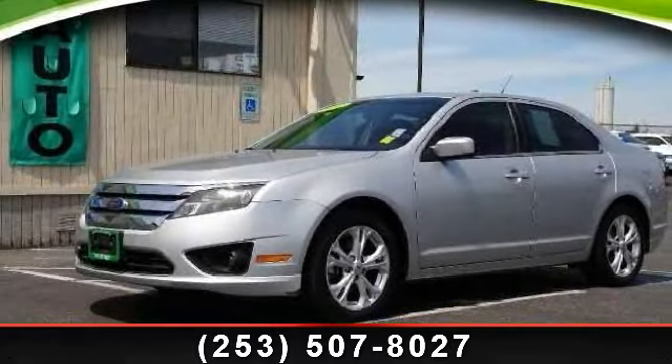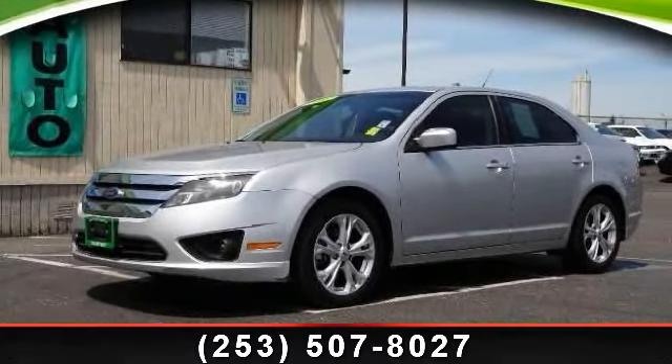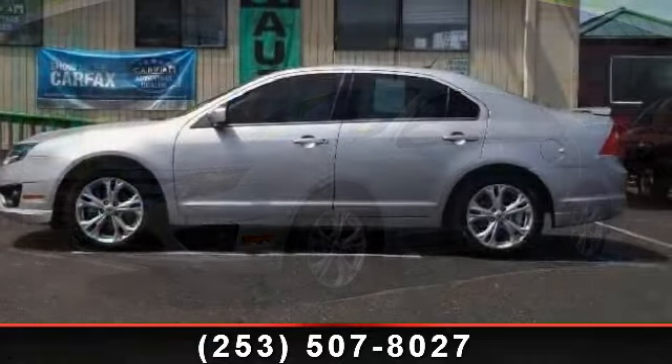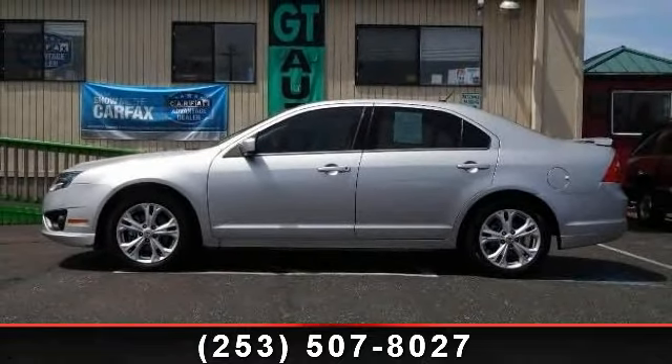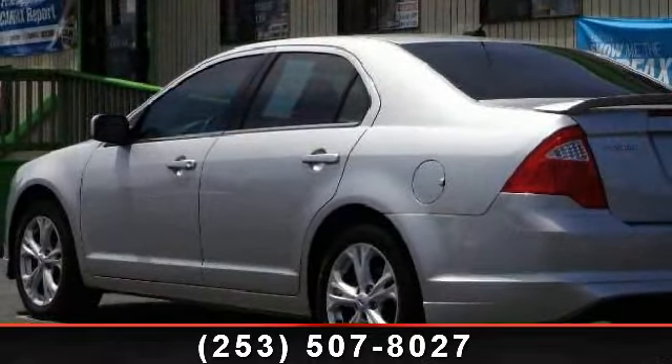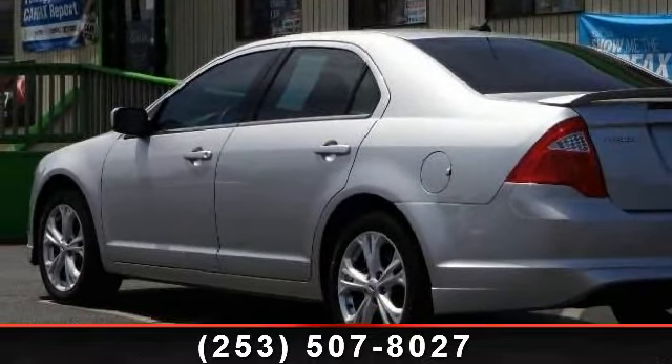Step into the 2011 Ford Fusion. If you are looking for a first-rate auto, this one could be yours today. This vehicle comes with a reliable four-cylinder engine connected to a smooth-shifting automatic transmission.